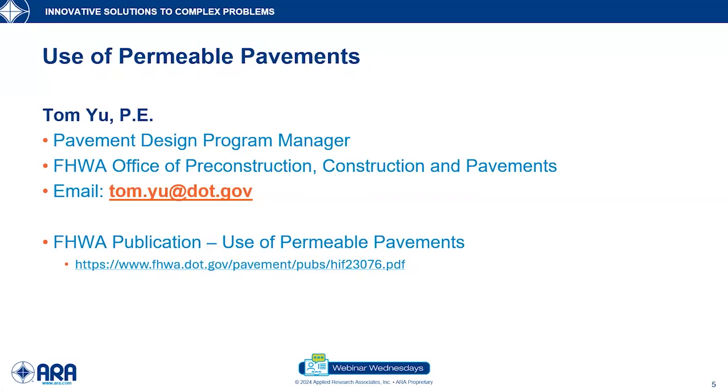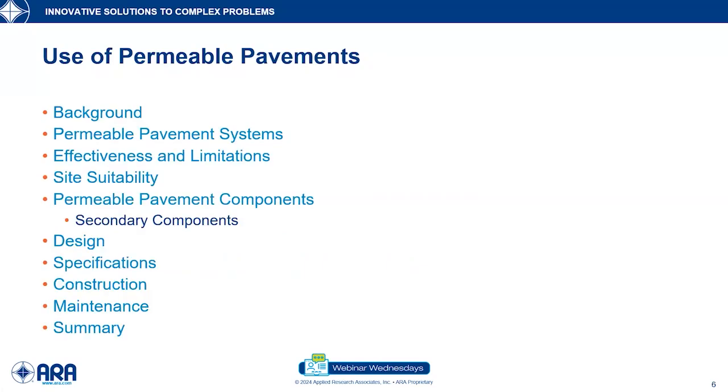There is also a tech brief that has been published on the FHWA's website on the use of permeable pavement. I'm going to quickly go over what we're going to talk about today — we're going to get into the nitty-gritties to give you a taste for the use of permeable pavements.